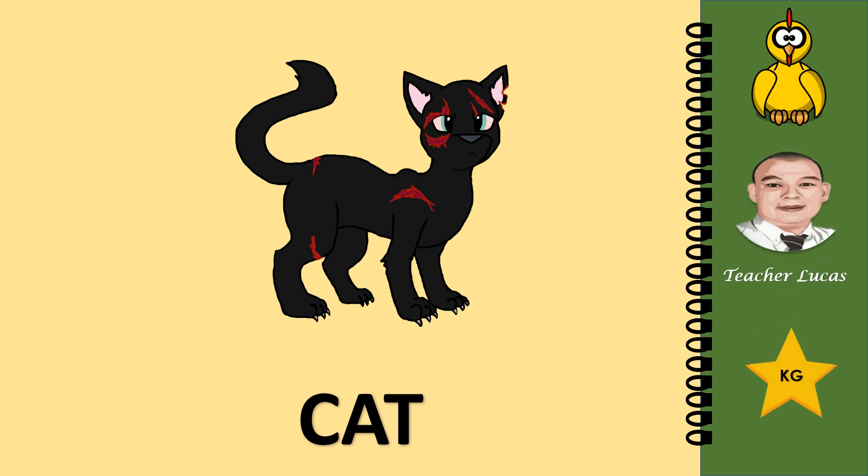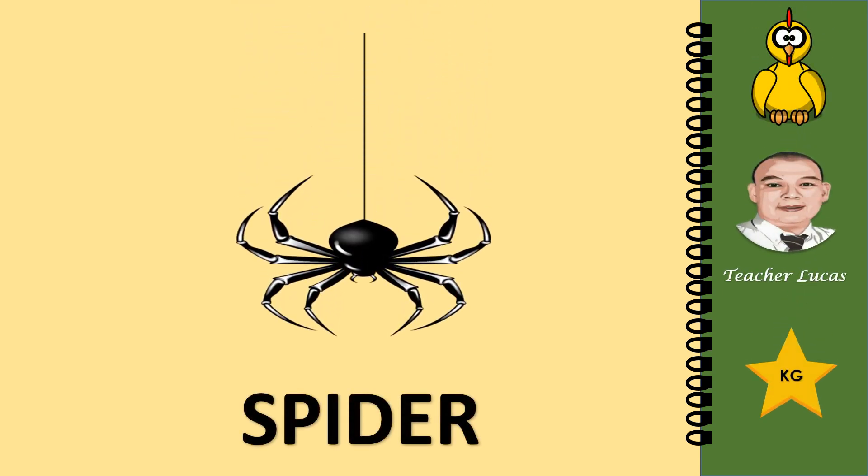What picture is it? It is a cat. Let's spell the word cat: C-A-T. Cat. What picture is it? It is a spider. Let's spell the word spider: S-P-I-D-E-R. Spider.